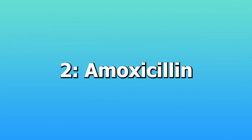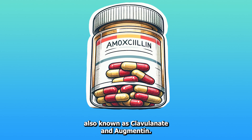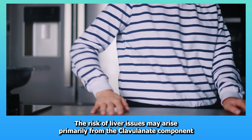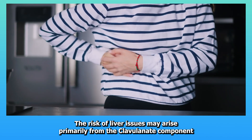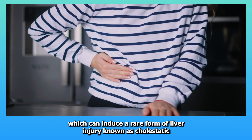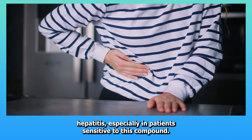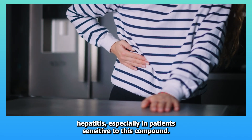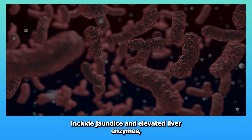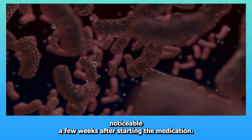Two: Amoxicillin-clavulinate, also known as Augmentin. This antibiotic used to treat bacterial infections can sometimes lead to liver dysfunction. The risk of liver issues may arise primarily from the clavulinate component, which can induce a rare form of liver injury known as cholestatic hepatitis, especially in patients sensitive to this compound. Symptoms might include jaundice and elevated liver enzymes, noticeable a few weeks after starting the medication.